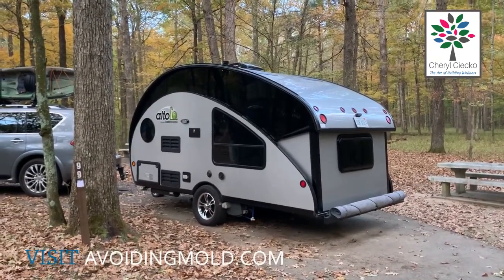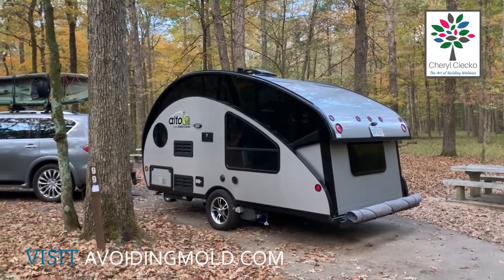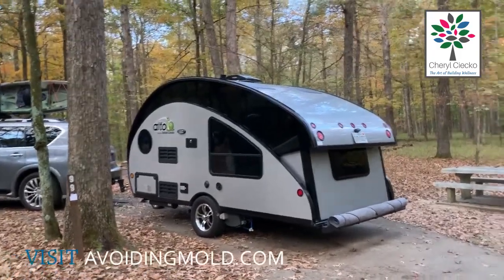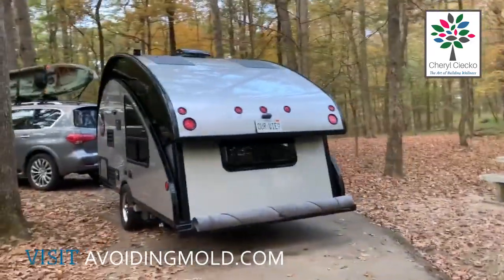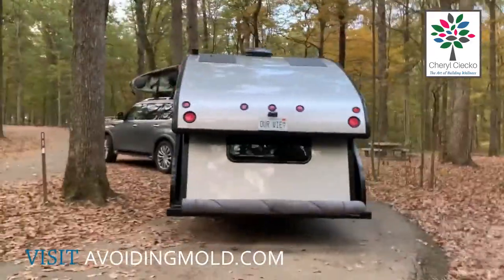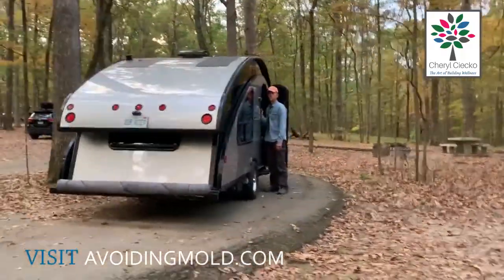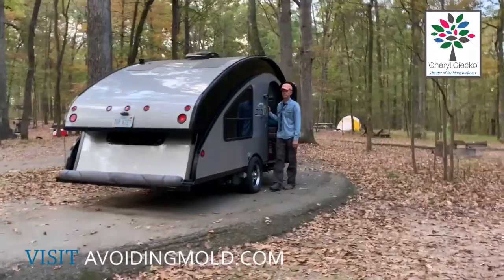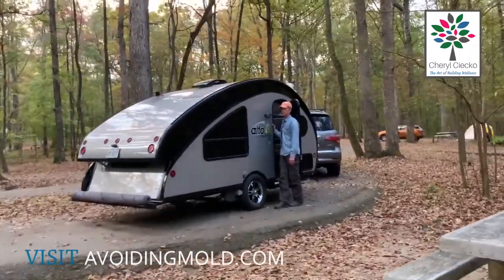This is how our camper goes down. Dave is pushing a button on the inside and you are watching it lower. We're going to see how long it takes to go all the way down, but it's kind of folding up and that makes it a lot more aerodynamic for us to travel with.